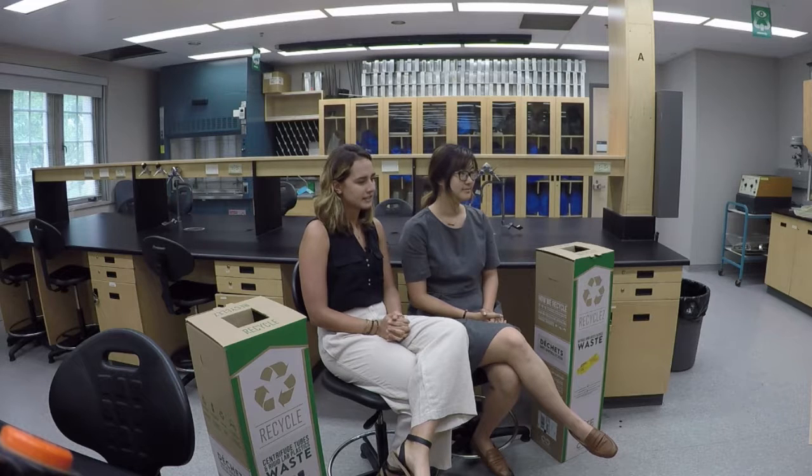One of our ideas is to introduce a recycling pilot within teaching labs. Labs use a large amount of single-use plastics in their day-to-day activities, and a lot of the time they end up either in landfill or in our oceans.